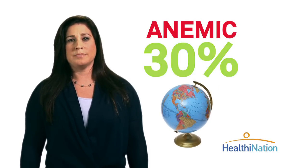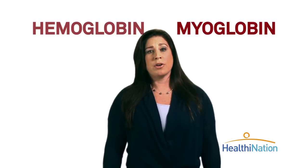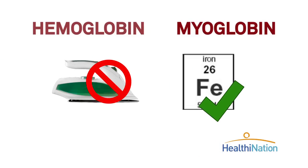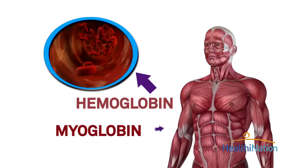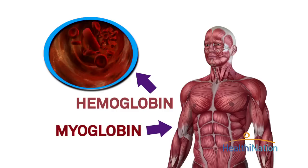and as many as 30% may have full-blown iron deficiency anemia. When you're anemic, your body doesn't have the iron it needs to make hemoglobin found in our blood cells and myoglobin found in our muscles. It's the iron in these two proteins that gives both blood and muscle its red color.